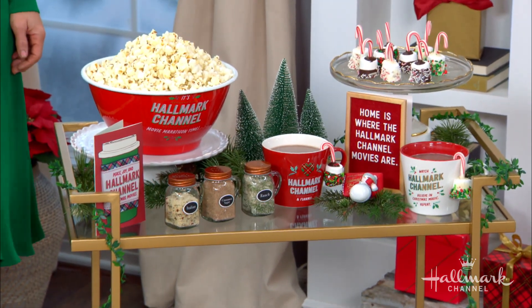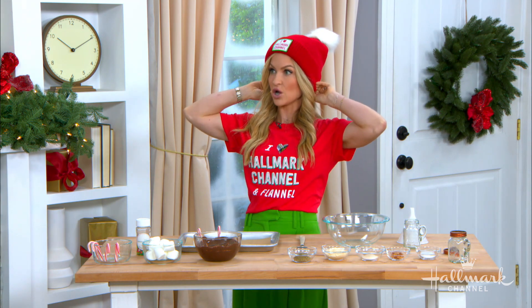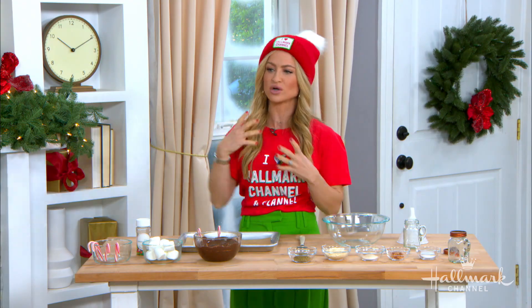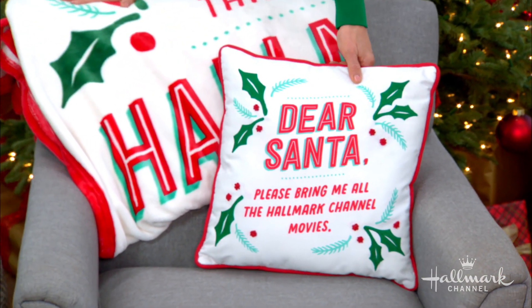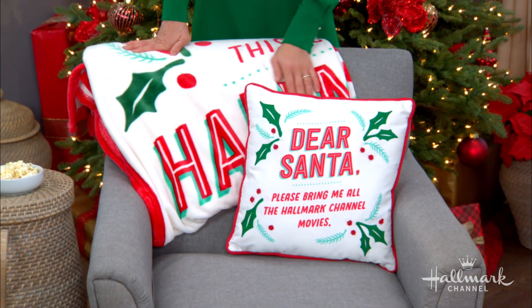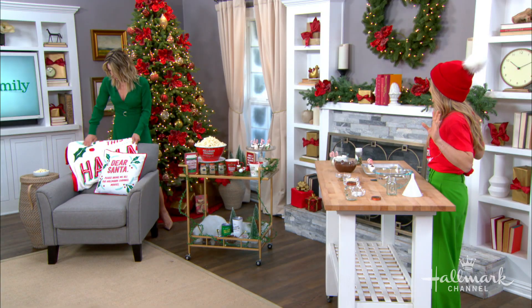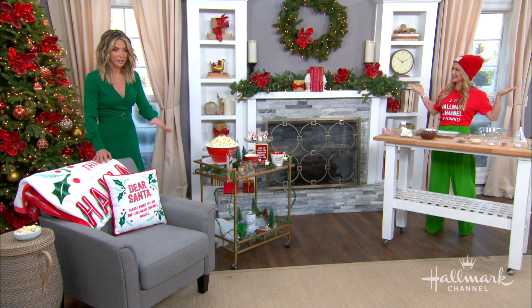I have my cute little Hallmark Channel shirt, and this hat is just beyond, so I'm getting cozy with that. We want to get our house cozy as well. You can see over here, I love having cozy blankets around, putting on my slippers. And this pillow is just the cutest thing — my kids are obsessed with Santa right now and Hallmark Channel Christmas movies. So we're checking off all the boxes. Before you deck the halls, deck yourselves, and then deck your couches.